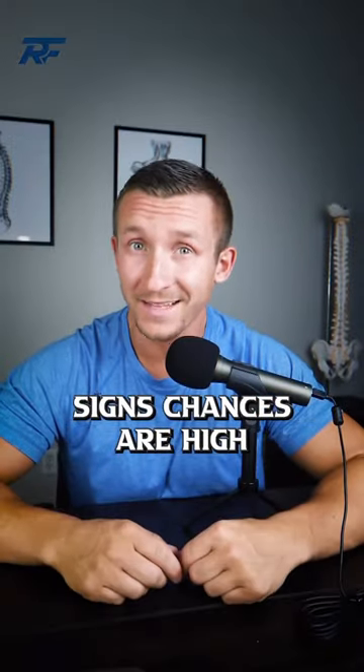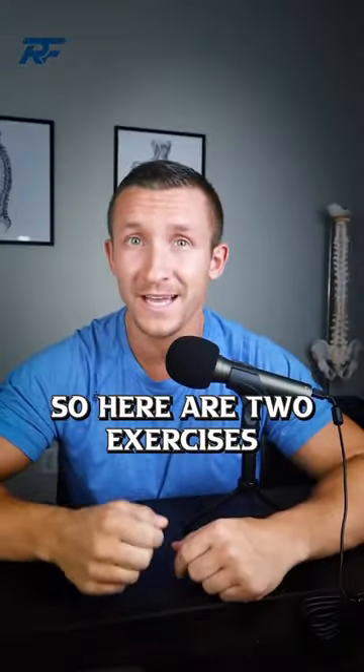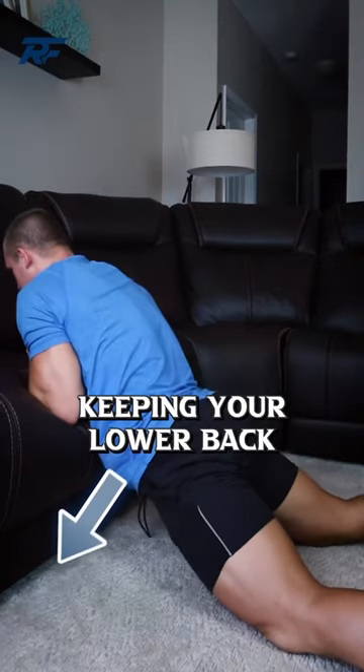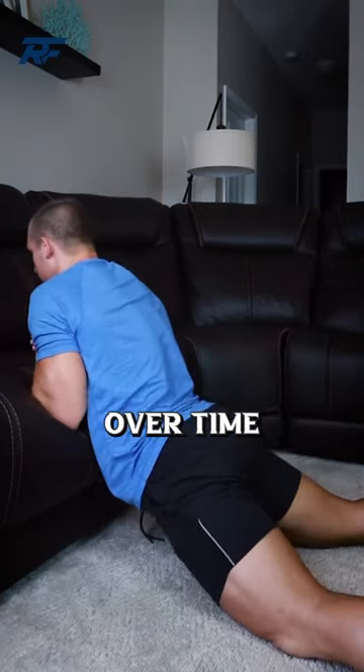Now, if you have all three signs, chances are high that you may be struggling with a disc herniation. So here are two exercises you can start right now. On a couch or a chair, pushing your hips forward and down, keeping your lower back and your glutes totally relaxed, gaining more extension over time.